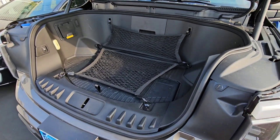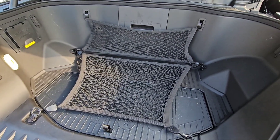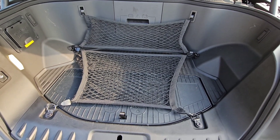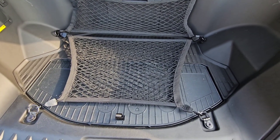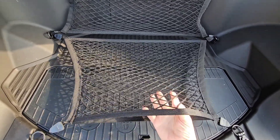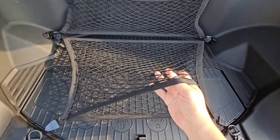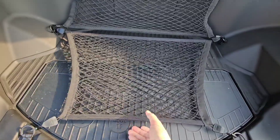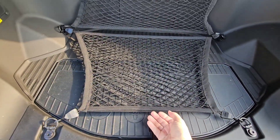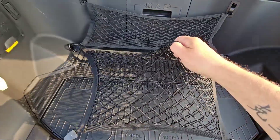My favorite accessories are actually these two stretchy nets that are available on Amazon. I got these as a gift from my wife. The lower net is actually a double, so you can put things inside or underneath it — you can see how stretchy it is and how much it'll hold.